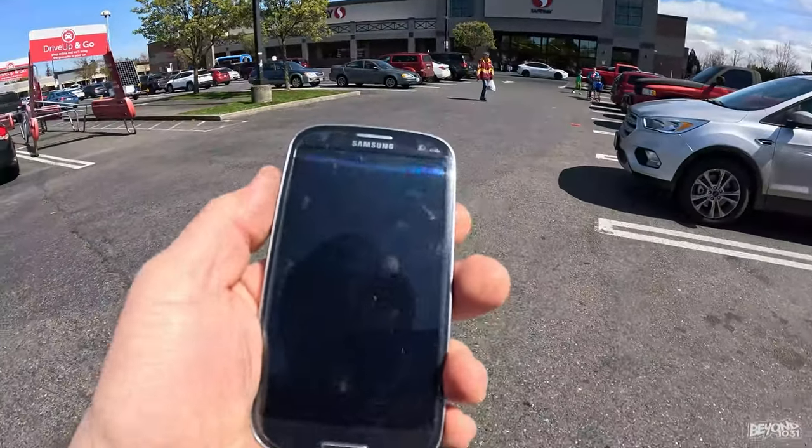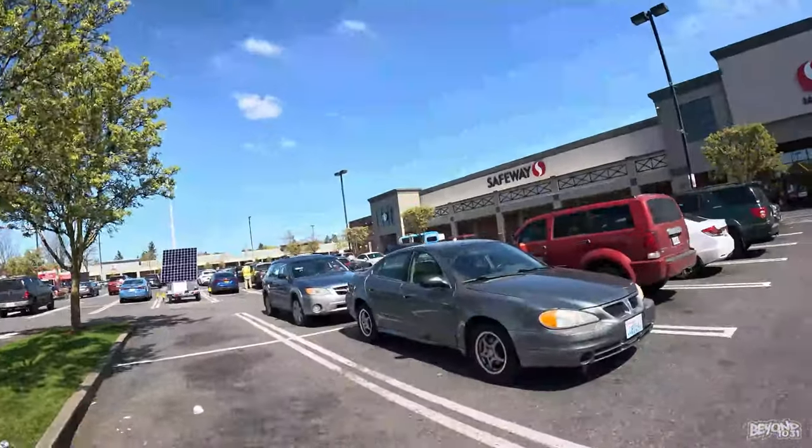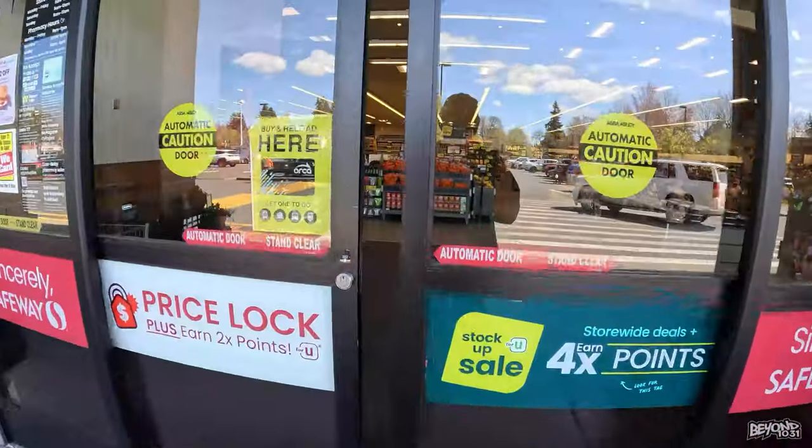Safeway here has a place that we can recycle these, and apparently we might get money. I don't think we're going to get anything for this — it's way too old, but let's see.